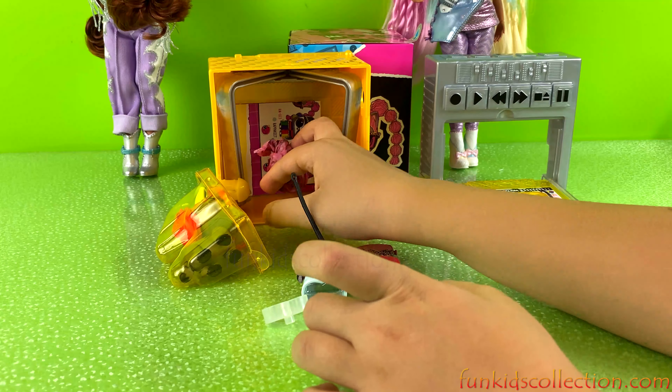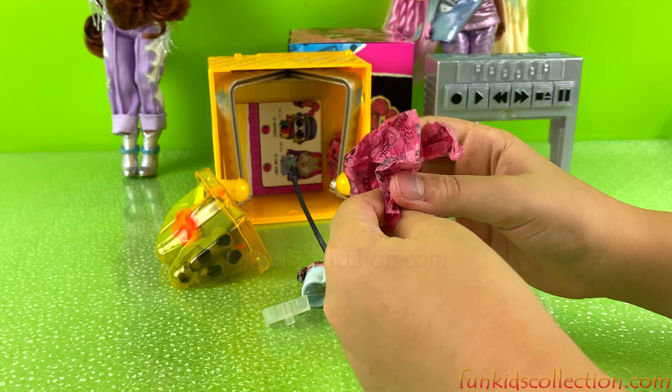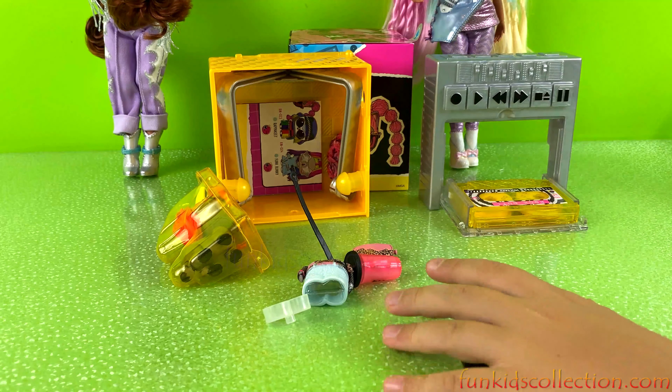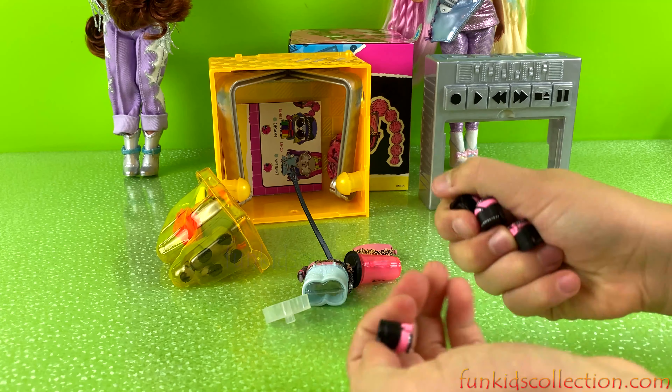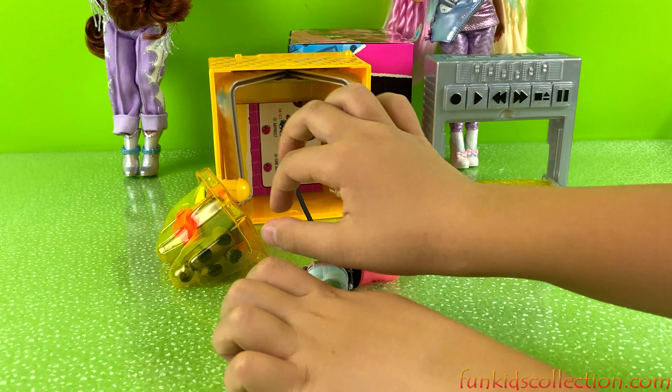Okay, we got one last blind bag. We got her shoes — we got four shoes for her. Pink and black. And that's super cute.